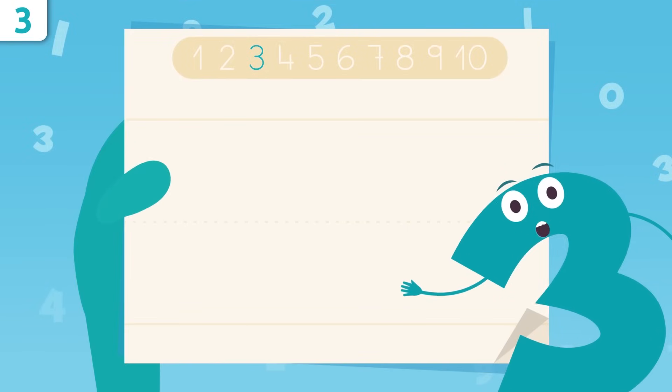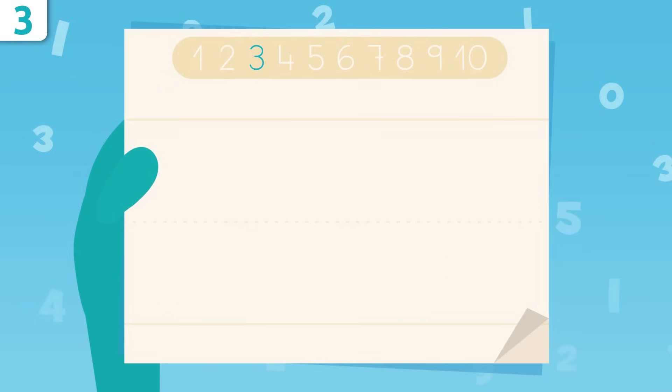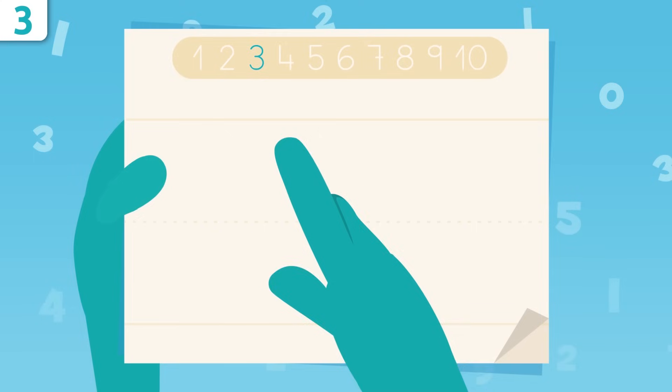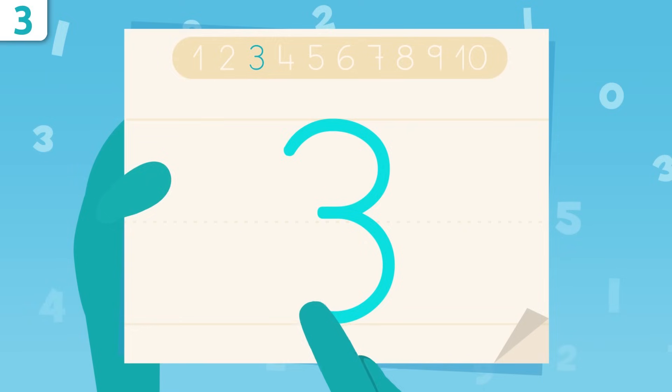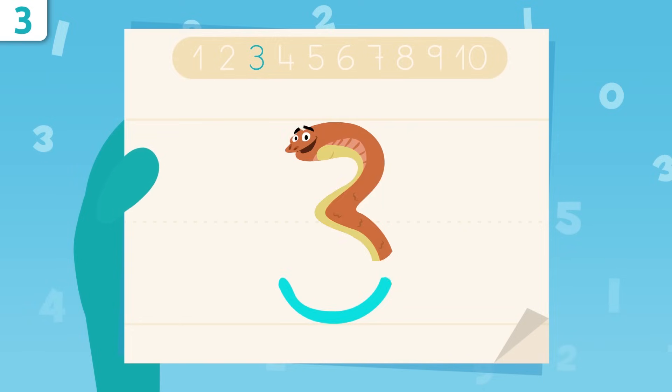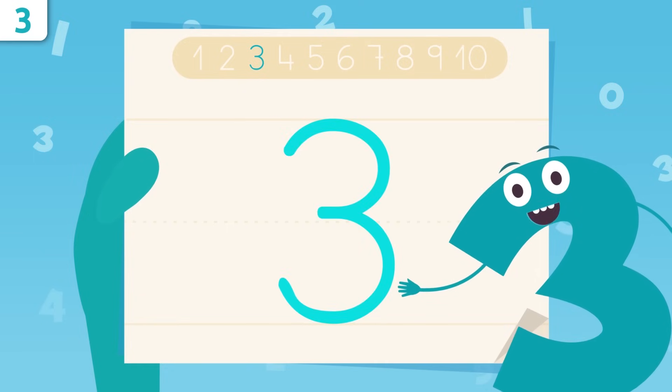Now I'm going to show you how to write number three. Pay attention. We're going to start right here and we'll trace a curve, and then another curve all the way down. You got it? That was easy, right? I look like a snake! Try it at home using some paper and a pencil — it's easy as pie.